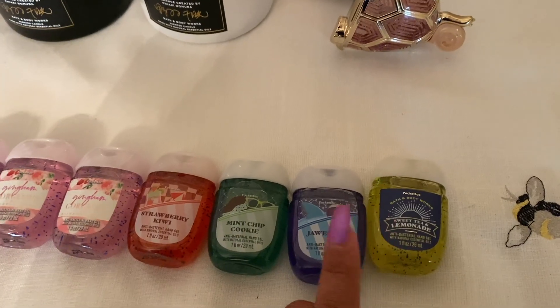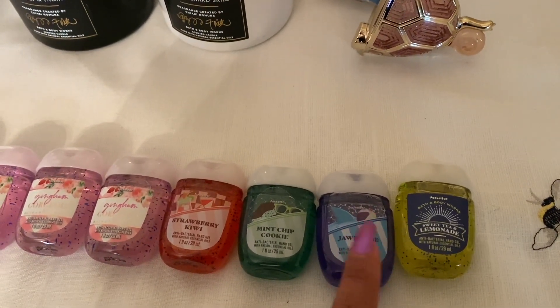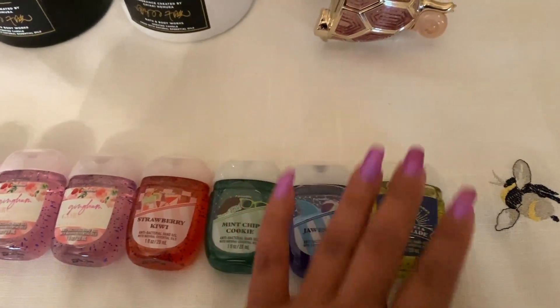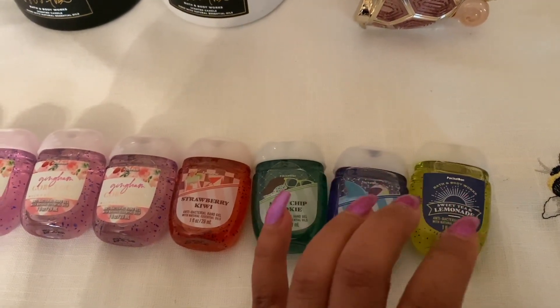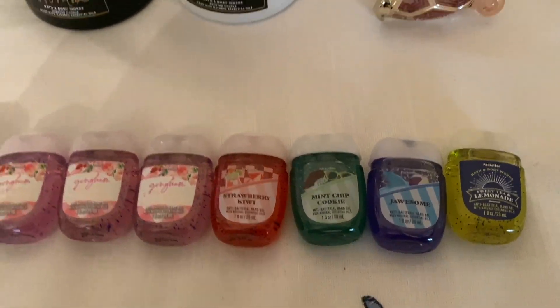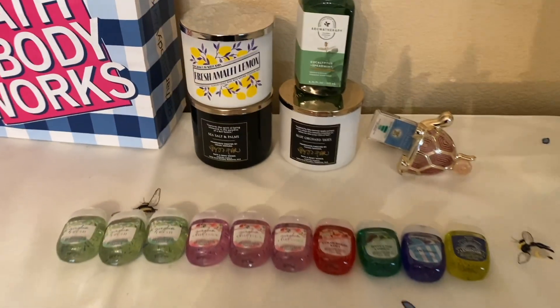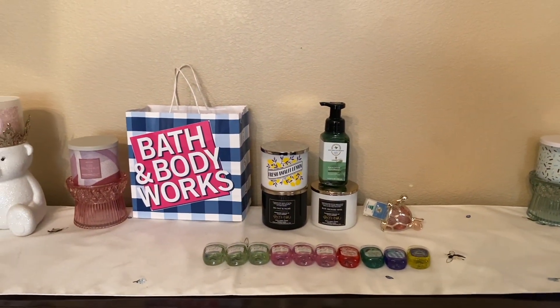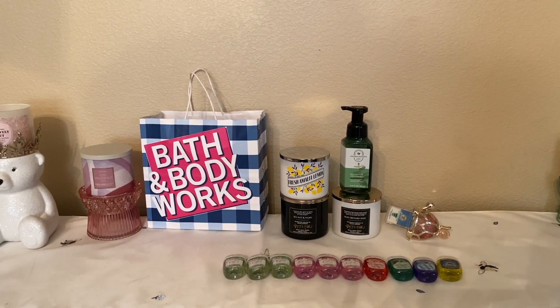We didn't have Boardwalk Vanilla — I think I'm going to get it when it comes in. I'm still going to get that one because I really do like it. And that is all I have for you guys today. I am done with this little haul. I hope you guys enjoyed, and until the next one, my friends, please stay blessed. Bye guys!